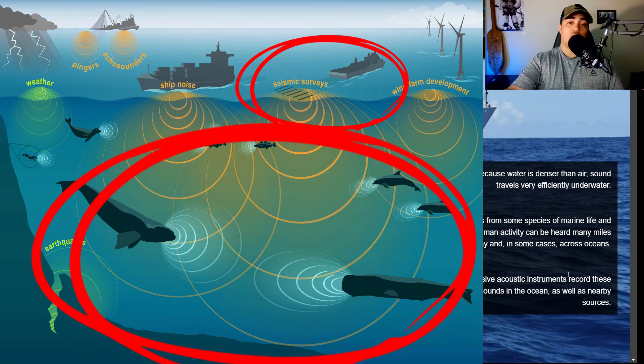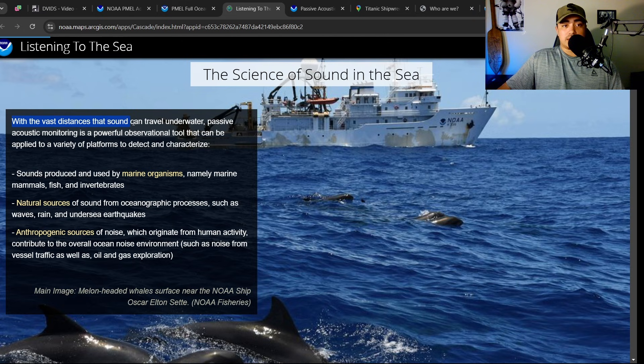Active acoustic is what boats and ships use on the bottom of their vessels — they shoot out a sound and wait for it to come back, and then they're able to detect depth and map the seafloor. It's also what dolphins use when they're clicking and making sounds; they're sending out sonar waves, waiting for the sound to bounce back, and getting a very detailed picture underwater — they can actually see in zero visibility. With the vast distances that sound can travel underwater, passive acoustic monitoring is a powerful observation tool to detect and characterize sounds from marine organisms, natural oceanographic processes such as waves, rain, and undersea earthquakes, and anthropogenic noise from human activity such as vessel traffic and oil and gas exploration.